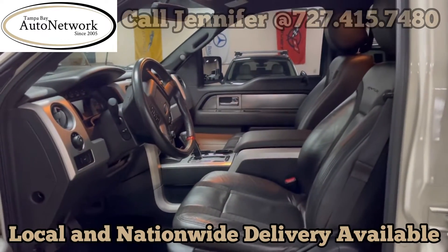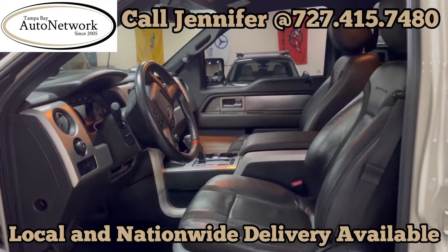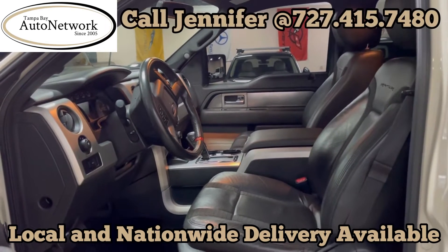If you have any questions on the condition of this vehicle, please feel free to give Jennifer a call. She'll be happy to answer any questions you may have.